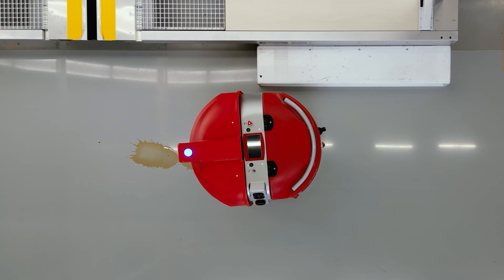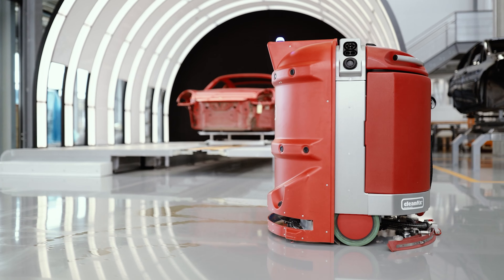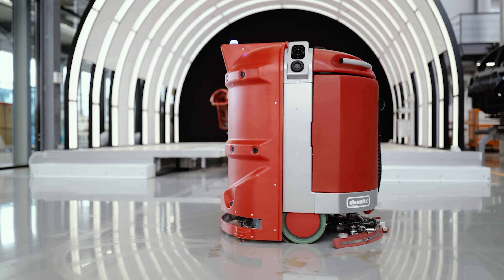Behind me is a CleanFix cleaning robot, just like in a paint shop. It automatically ensures cleanliness 24 hours a day, helping to improve quality and reducing downtime.